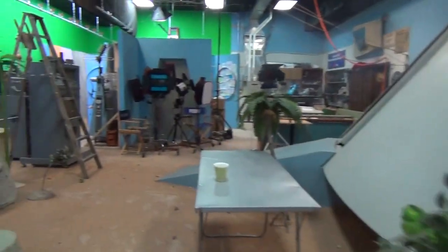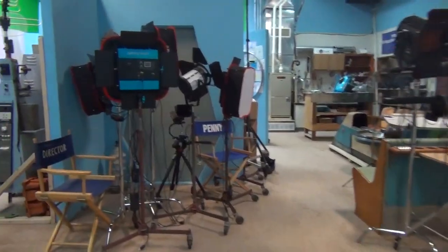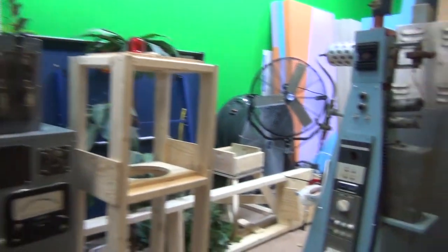Also, if we go back to the other side, you can see some other props that were used on the show. This Burroughs 200 computer console was used in a few episodes, and also the SAGE radar input panel.